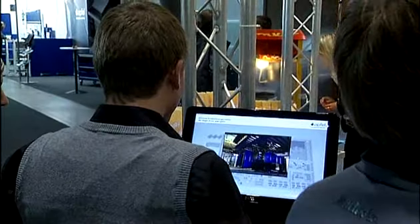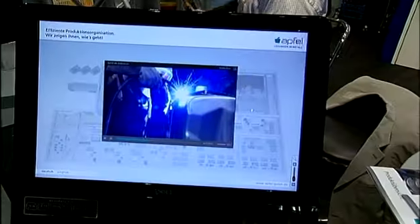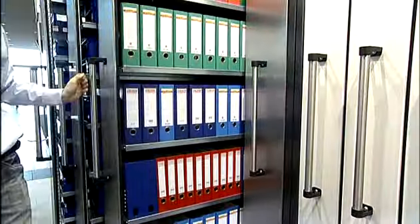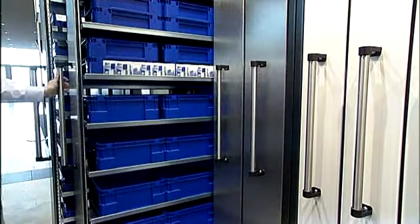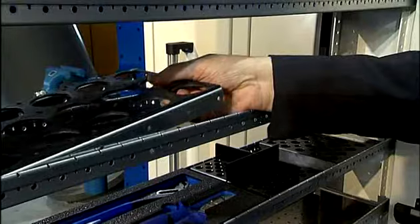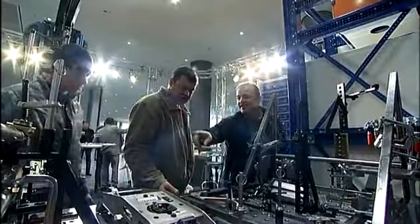For the visitors, the digital plant provided a multimedia insight into our concept of production organization. Maximum storage capacity with minimum space, reduced access times and optimized operational processes for a maximum of profitability and work safety.